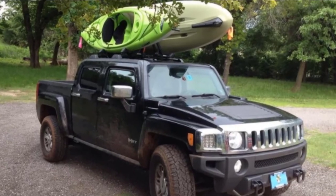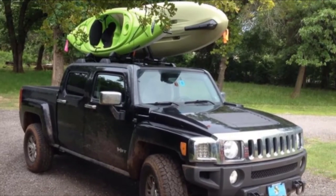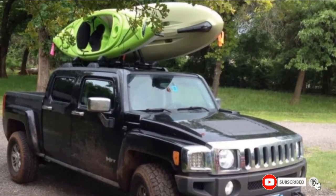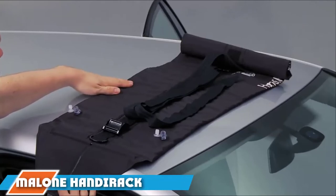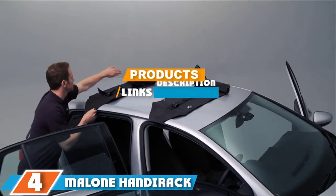It comes with tie-down straps for securing one vessel, and the rack is also lockable, although you would need to purchase the SKS lock separately. As well as being able to carry up to two kayaks, the rack can also fold down flat onto your roof, which can make it easier for getting in and out of your garage without having to remove the cradle.